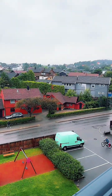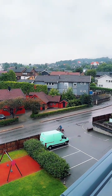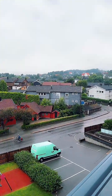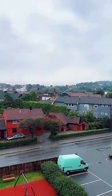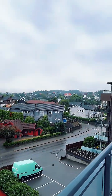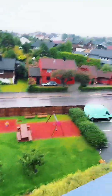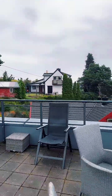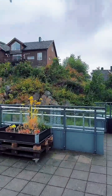Norway, Kristiansand city - it's Norway. It's raining today but I chose to show you the forest, so we're going to go to the forest right now. Let me take my umbrella and let's go - I'm going to show you the forest.